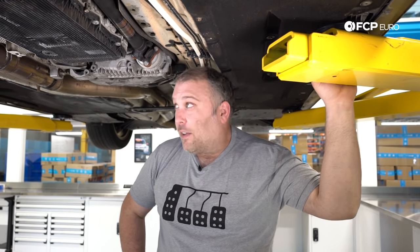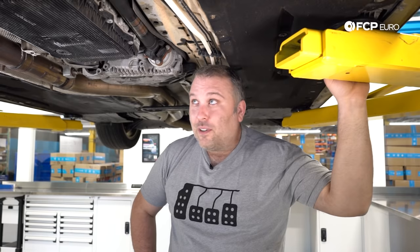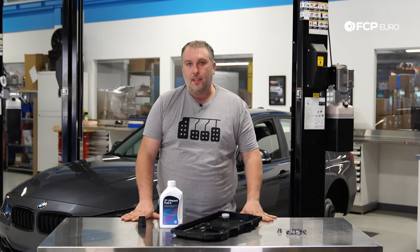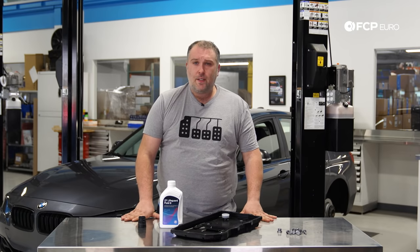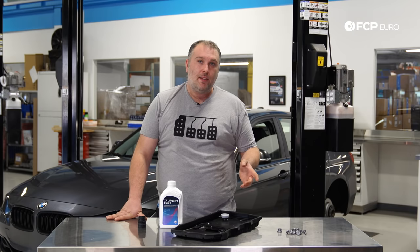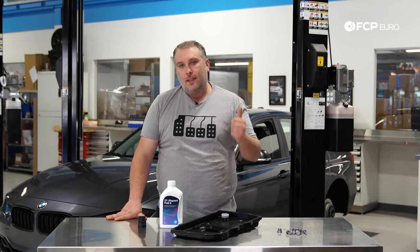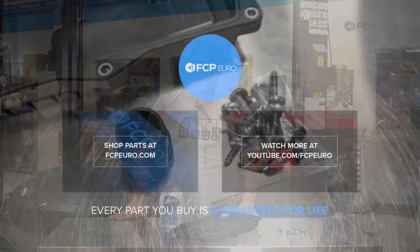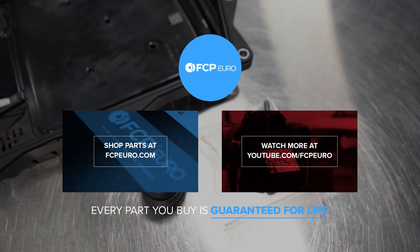Other than that, these are really robust transmissions and there's really not much more to say — which is actually a good thing. The 8HP transmission is a really fantastic transmission: pretty sophisticated but also somewhat simple in its nature. It's a fantastic shifting transmission for an automatic and I think it revolutionized the way people saw automatic transmissions. If you have any questions, comments, or first-hand experience, leave them in the comment box below. Hit that like button if you liked the video, hit the subscribe button — we have a lot more videos on the way. Thanks for watching and we'll see you next time.